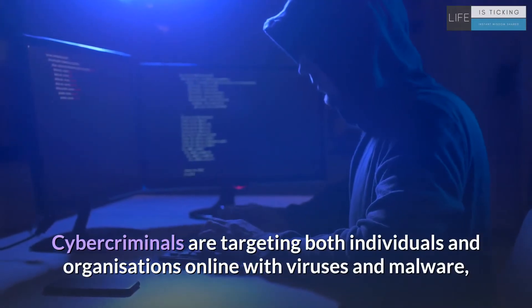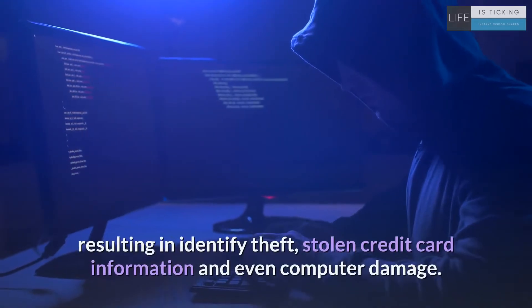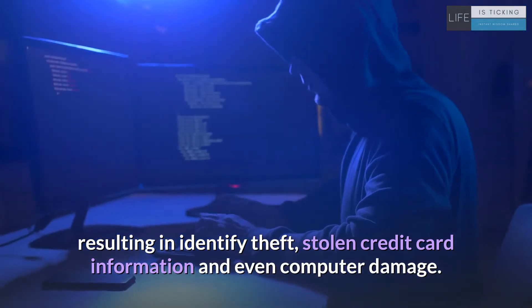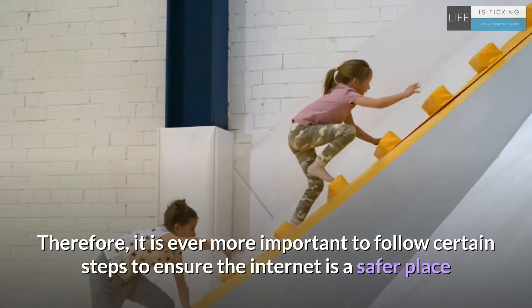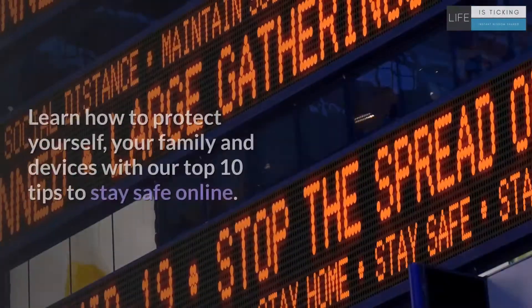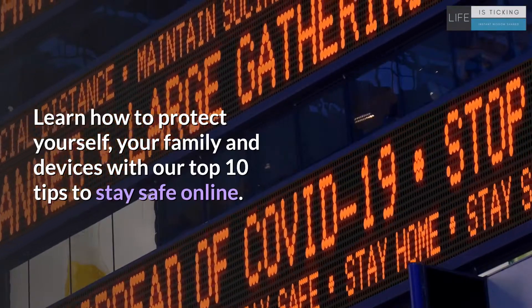Cyber criminals are targeting both individuals and organizations online with viruses and malware, resulting in identity theft, stolen credit card information and even computer damage. Therefore, it is ever more important to follow certain steps to ensure the internet is a safer place when you are using it. Learn how to protect yourself, your family and devices with our top 10 tips to stay safe online.